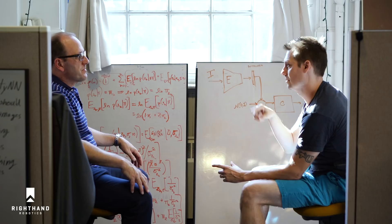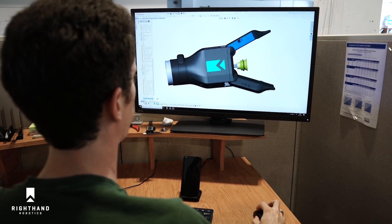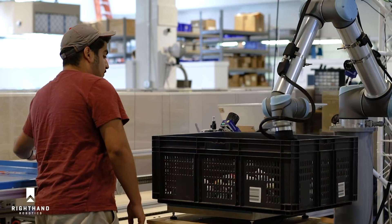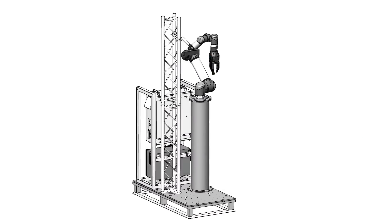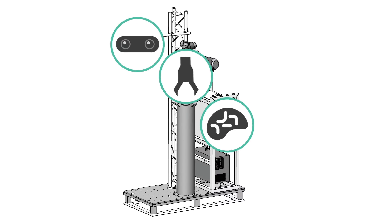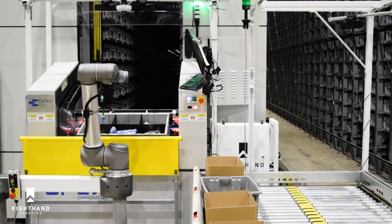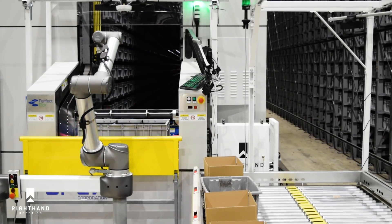Our team of roboticists, computer vision and machine learning experts, software developers, hardware designers, and warehousing specialists focus on this single mission. We call the solution RightPick. RightPick integrates a software brain with 3D computer vision and a smart gripper. This hand-eye coordination means RightPick owns the pick, being fully accountable for throughput and quality metrics, setting it apart from piecemeal solutions and giving customers the predictability they require.